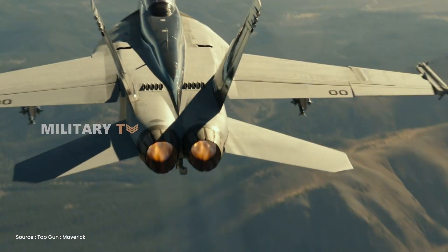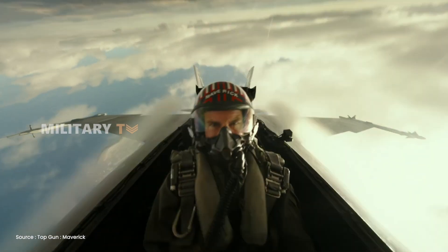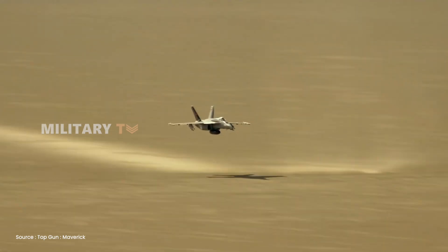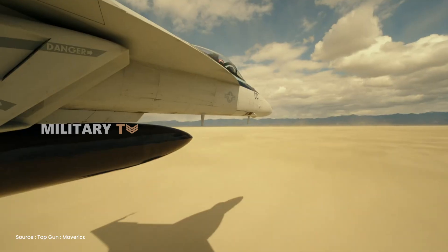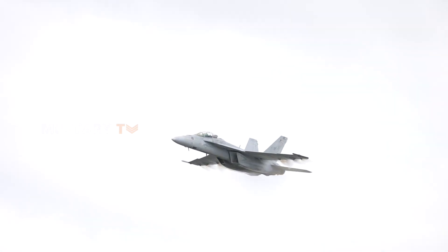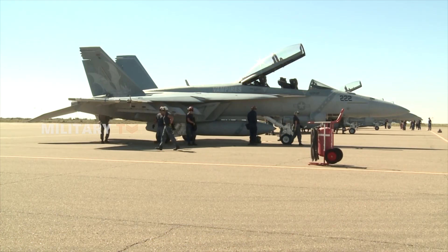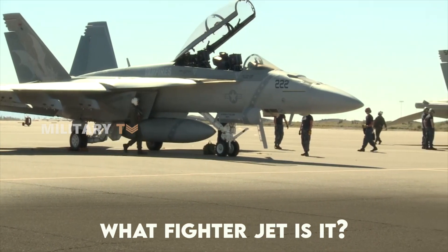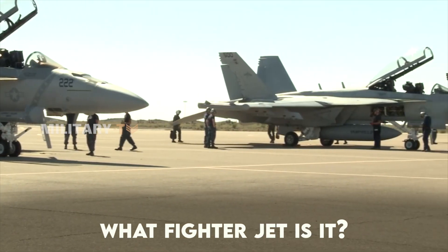Do you remember the jets that stole the spotlight in Top Gun Maverick? While they dazzled on the big screen, their real-world capabilities are even more impressive. With futuristic design, unmatched speed, and lethal weaponry, this aerial predator slices through the toughest enemy defenses with ease. Wondering what fighter jet it is? Let's take a closer look.